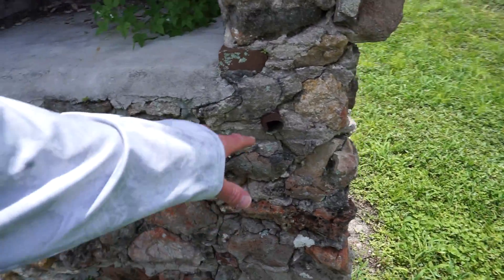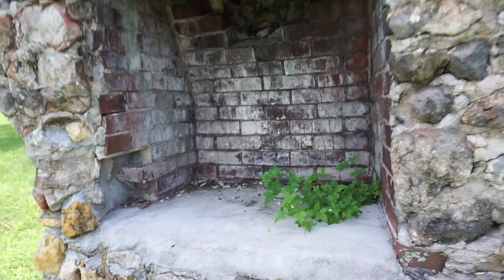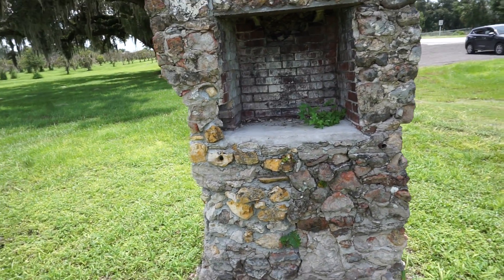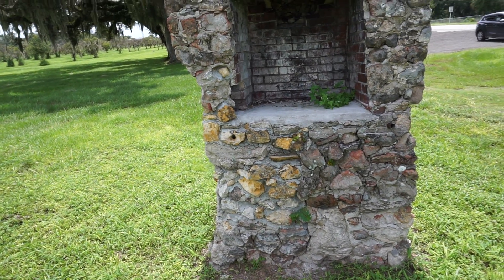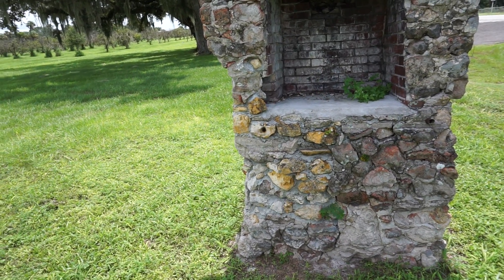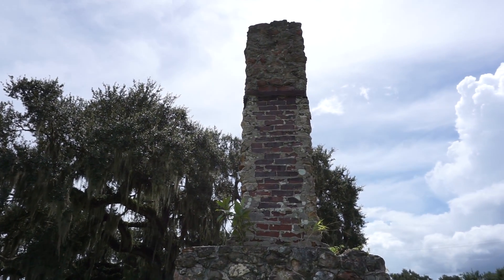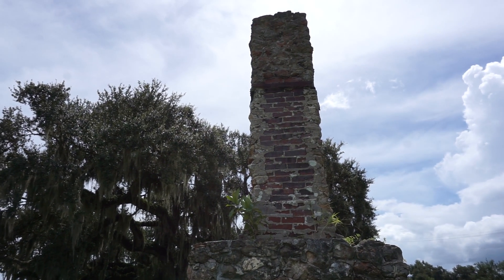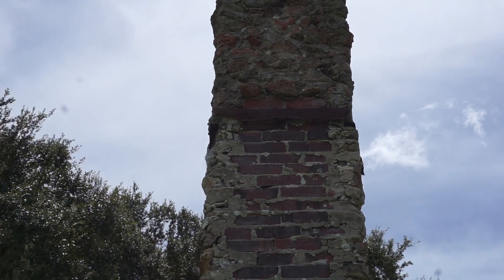I don't know what these pipes were here for. That's pretty cool — well made. Brick and stone. The height suggests that the building started about four feet up maybe, so the floors would usually be even with the bottom of the chimney. And as you can see where the stone starts and the brick ends, that must have been the top of the building. There's a little flange, a piece of metal there.